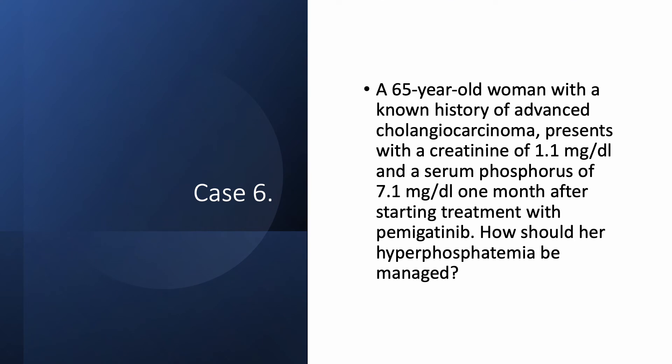Case number six: a 65-year-old woman with a known history of advanced cholangiocarcinoma was seen in the office with a creatinine of 1.1 mg per deciliter but hyperphosphatemia of 7.1, one month after starting treatment with pemigatinib. How would you manage this hyperphosphatemia?